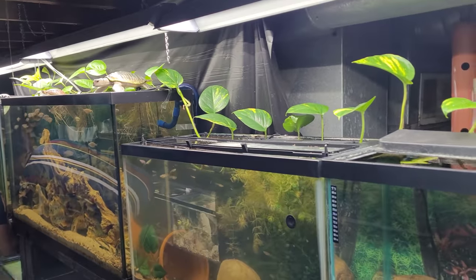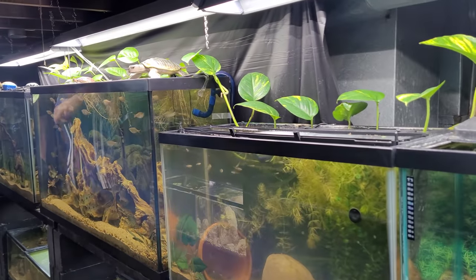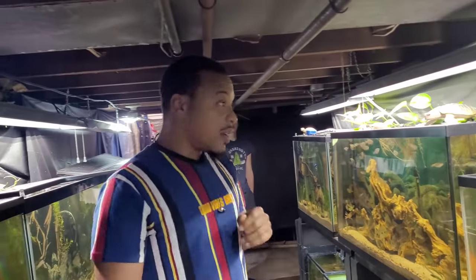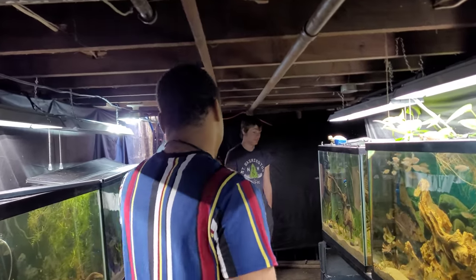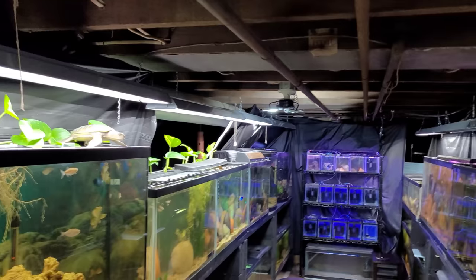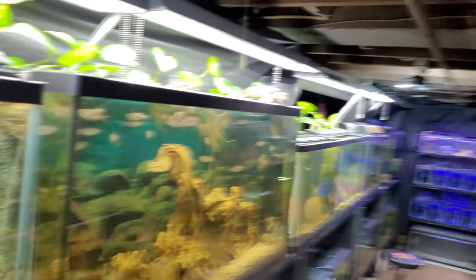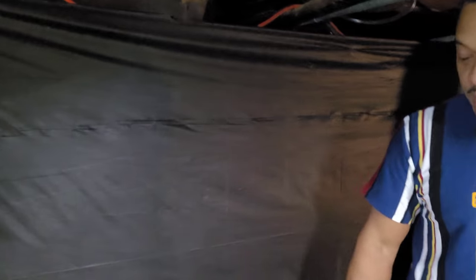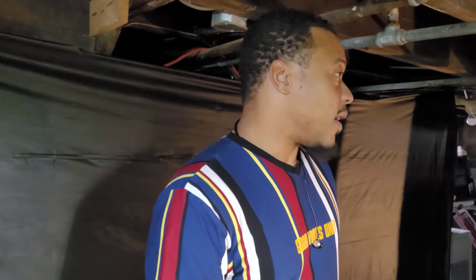The space is about 20 feet this way. Looking at the newest things going on here — these are the new racks going in. There were a couple of tanks right here, and now there's about to be a rack built with probably 12 to 15 tanks right here.